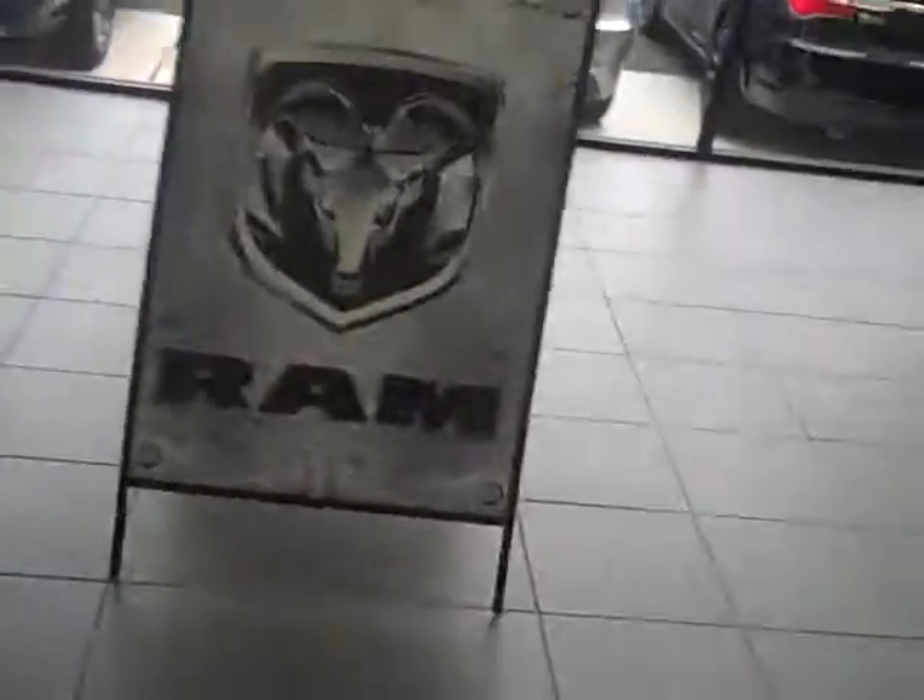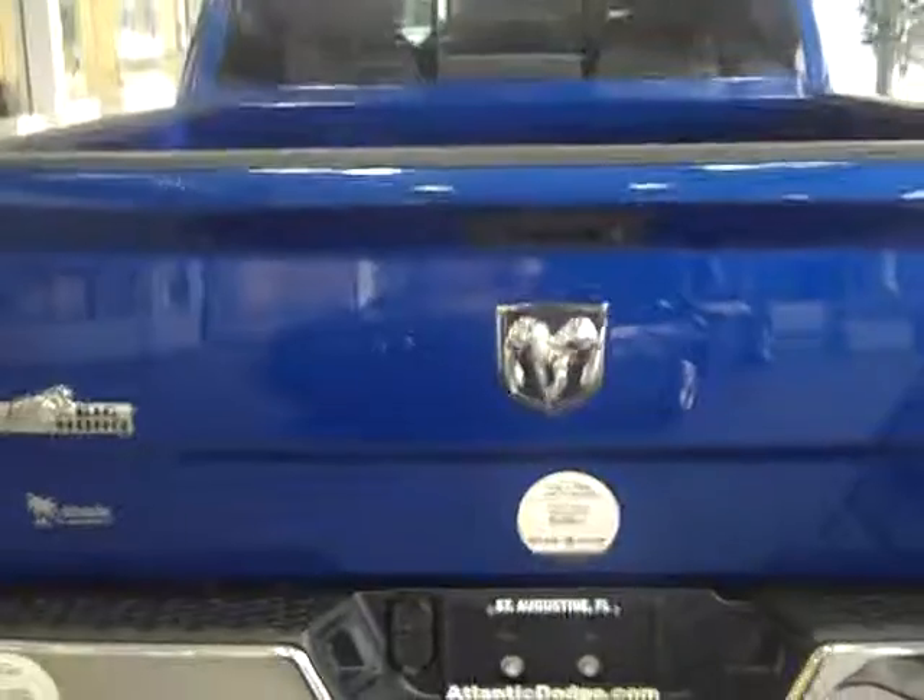So you need to come down and check out the all-new Ram 1500 with the legendary Hemi motor. Thanks for looking.